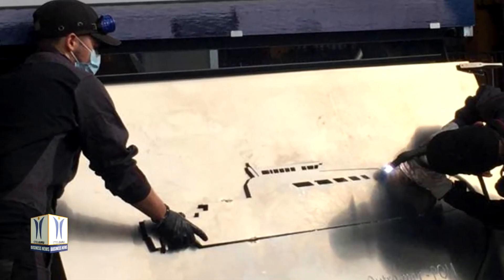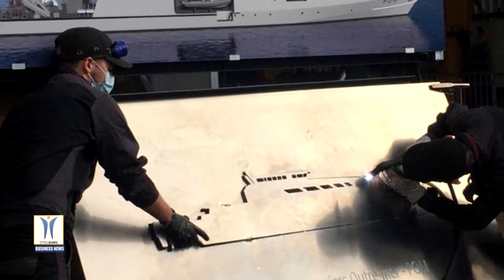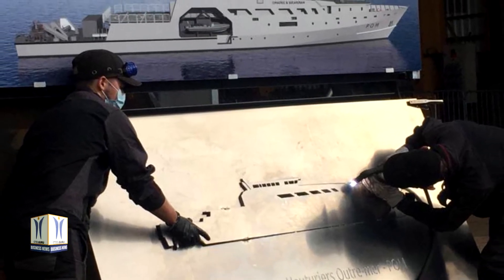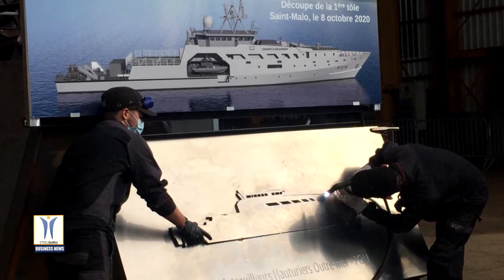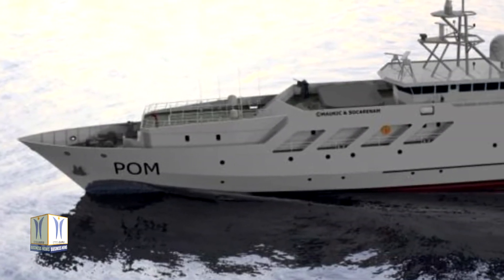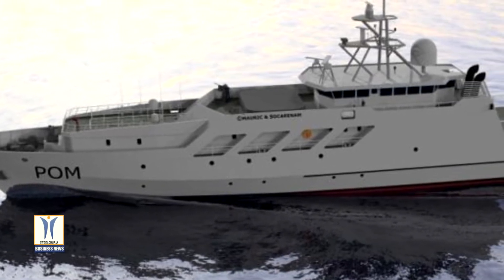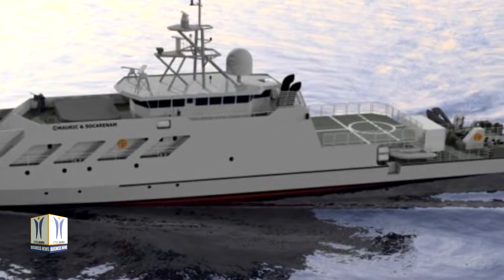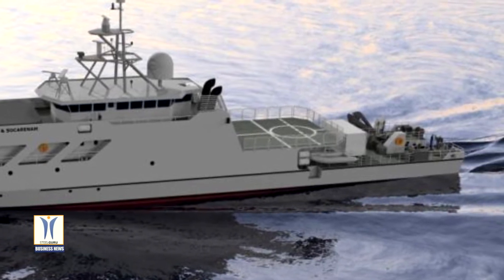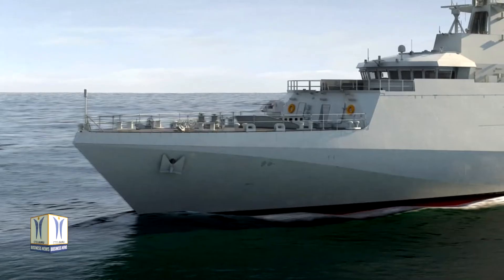France has ordered six Patrouille Rema Patrol vessels for its overseas territories from a consortium formed by Socarenam and CNIM MCO, responsible respectively for manufacturing and maintenance of the vessels during the first six years of their operational service. All six are due for delivery by 2025. Led by the Directorate General of Armament, the Overseas Patrol Vessel POM programme will significantly strengthen the resources of the Navy to monitor the maritime areas of New Caledonia, French Polynesia, and La Reunion. French Minister of the Armed Forces Florence Parly on October 8 launched the construction phase of the first of the six overseas patrol boats during a ceremony marking the first metal cut for the ship at the shipyard.